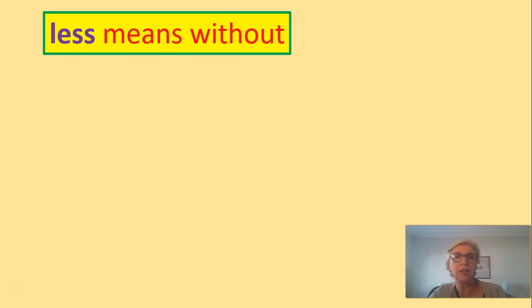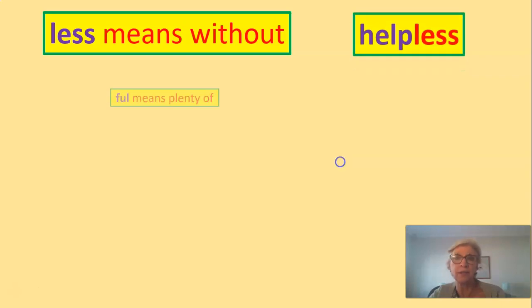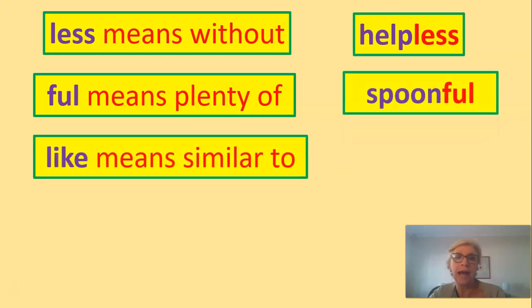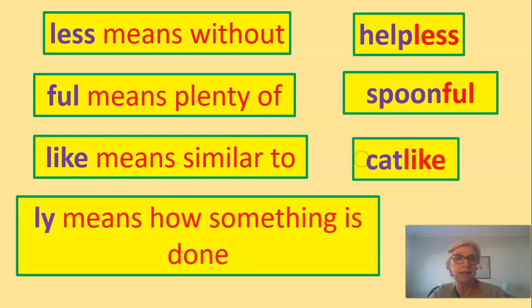Let's look at some suffixes in a little bit more detail. 'Less' means without — helpless. 'Full' means plenty of — spoonful. 'Like' means similar to — cat-like. And 'ly' means how something is done. So if you talk loudly, you're not talking softly — you're talking loudly.